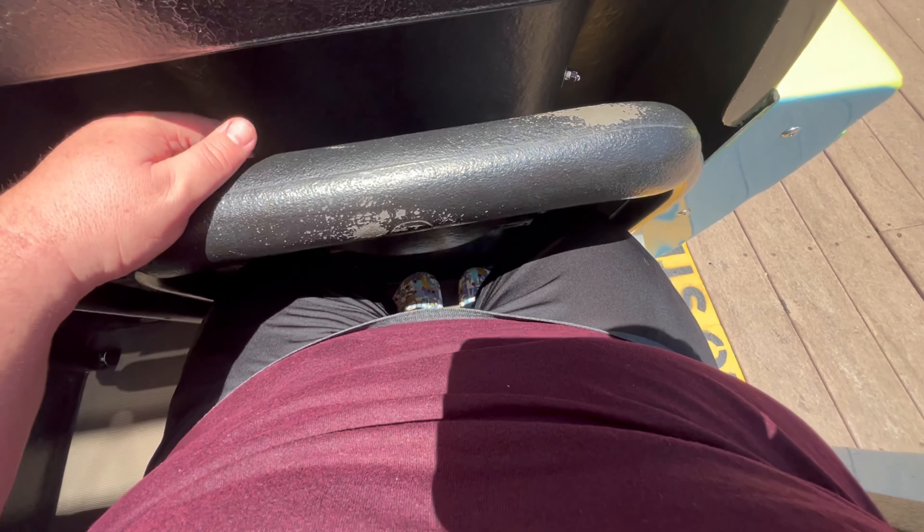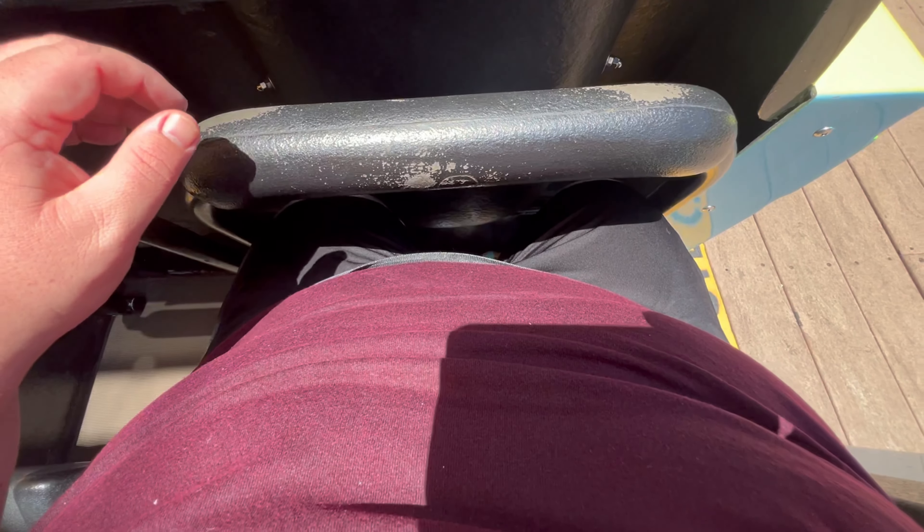Let's see if I can get this lap bar down now. My feet and my legs fit under it. It's not locking — I don't know if they have to lock it or what.